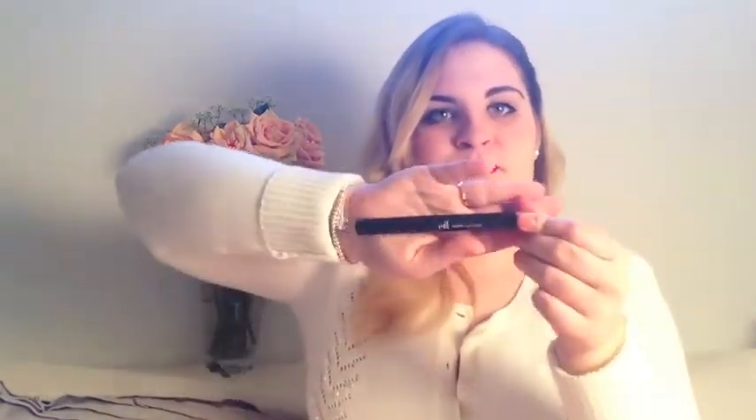My last two things are ELF. First, the Matte Lip Color, which I got at Target. This one is in Neutral and it's really the perfect nude lip — and it's only a dollar. It is a bit drying on the lips, but if you put a little chapstick on before, it's perfect and it lasts a long time. For a dollar, you can't really beat it. I really like this.